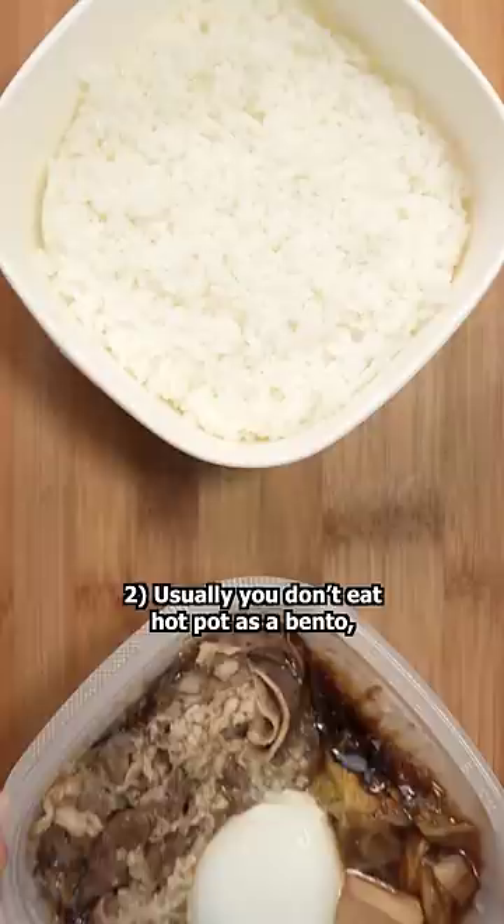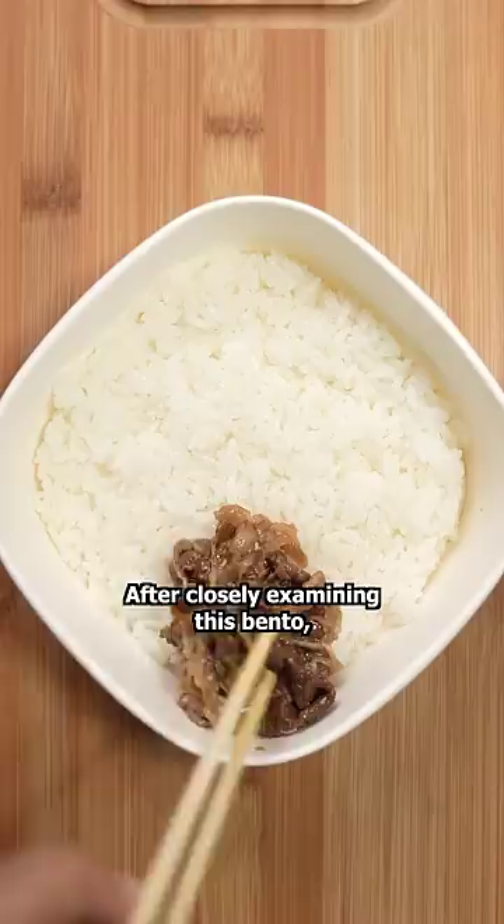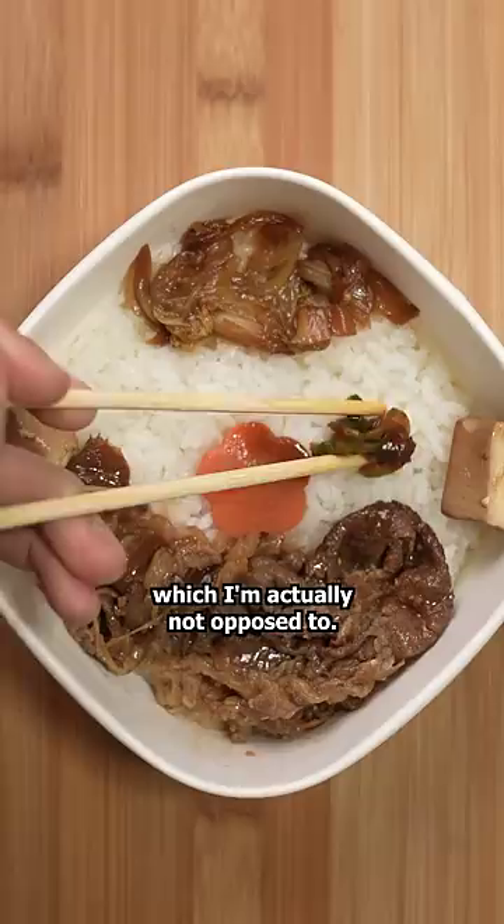The first step is to warm it up. I can appreciate that most meals in Japan aren't just meat and rice — there's usually a variety of vegetables on the side. After closely examining this bento, it seems like these are all common hotpot toppings marinated in a bit of that hotpot broth. Otherwise, they'd be pouring soup over rice, which I'm actually not opposed to.